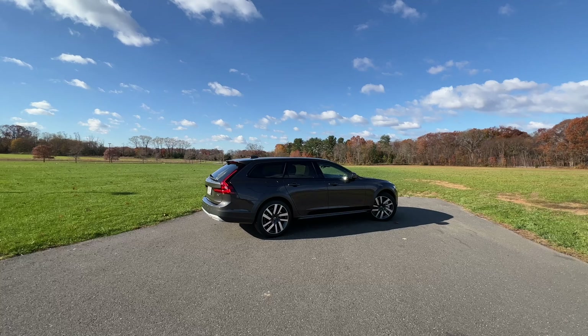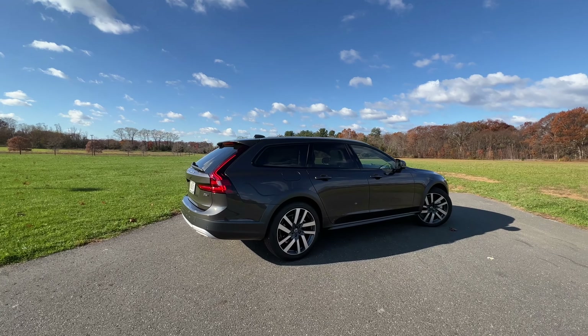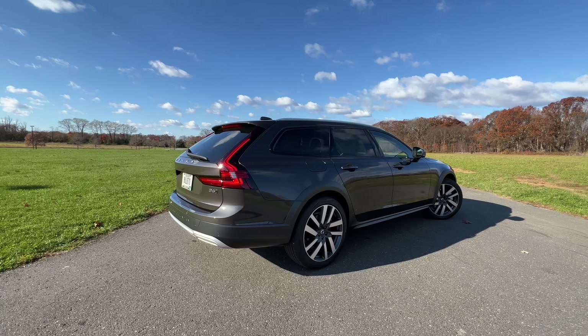Even though this is a hybrid, this thing really moves. Just step on the gas at any speed and this thing will start going. Zero to 60 comes in at 6.1 seconds, which is pretty impressive. This thing is butter smooth, extremely quiet on the inside, and overall it gives you a feeling of zen as you're just gliding down the road.